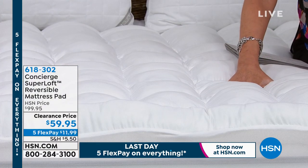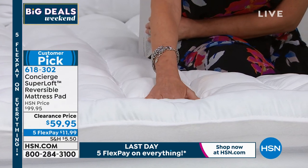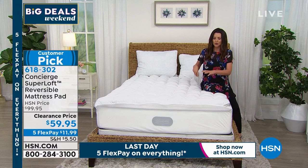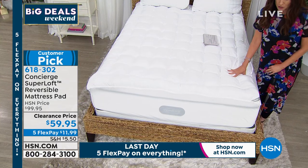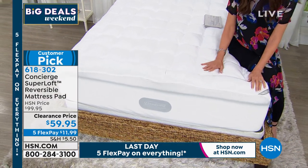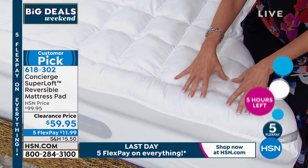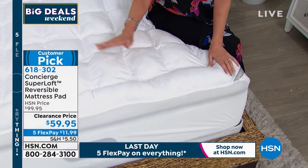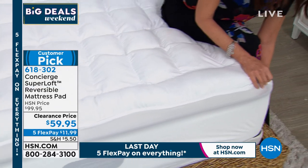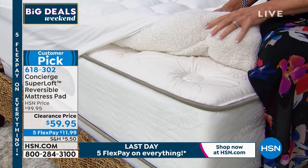This is the Superloft mattress pad. If you were to just see a Superloft mattress pad here at HSN for $59.95, grab it — it's the number one most popular, most highly reviewed mattress pad we have. It's incredibly lofty, adds protection to your mattress, and adds great softness, comfort, and structure. But this Superloft is actually hiding something — it's two Superloft mattress pads in one. You get the CoolMax technology on one side, wicking away moisture and cooling you down. It is completely reversible.